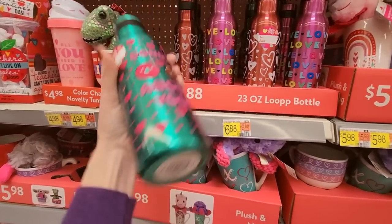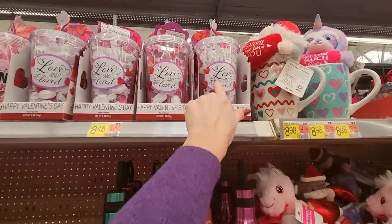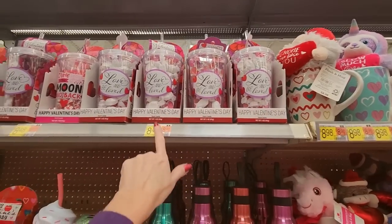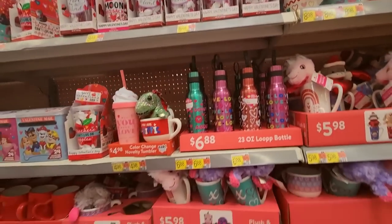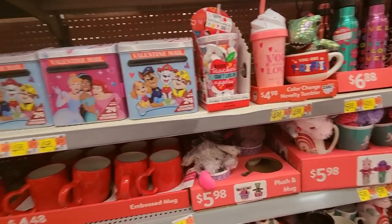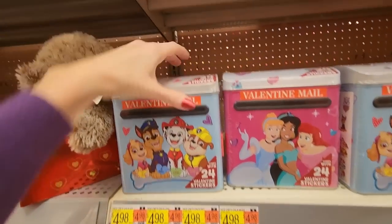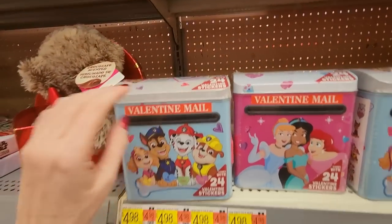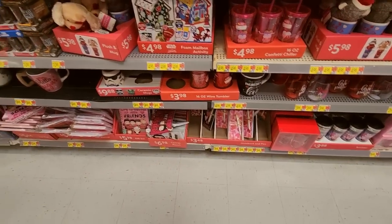And here's where you put your valentines — in the Valentine mail. It's a little metal tin that comes with 24 valentine stickers. So we just have all kinds of things. You can get South Park mini glasses. A little Funko — Harry Potter or Disney. Little buttons — those are $9.98.